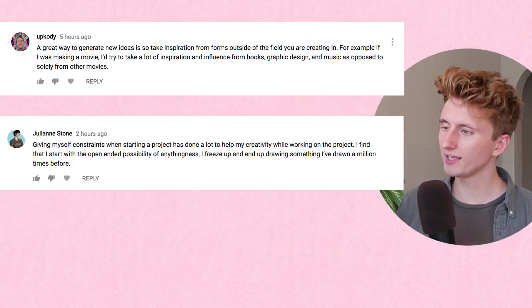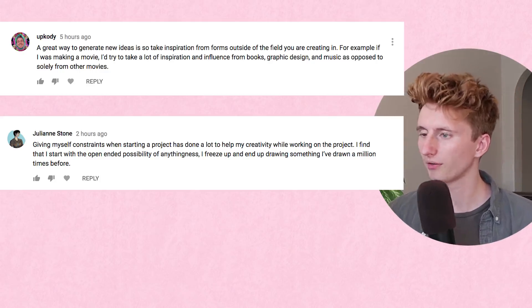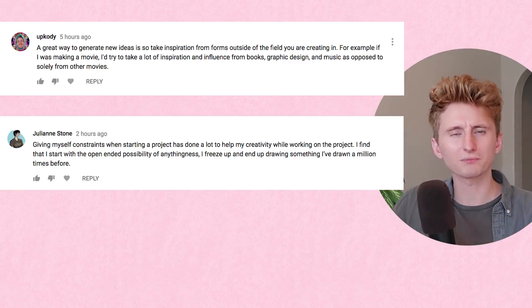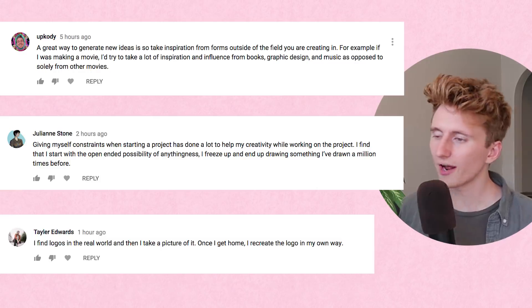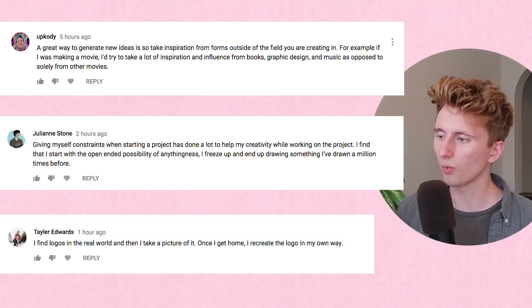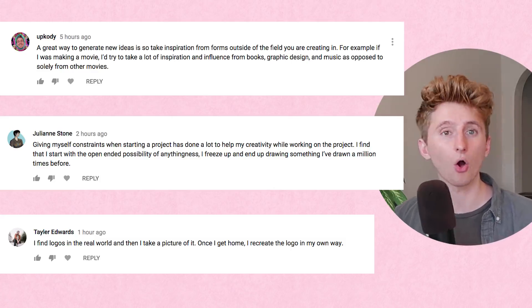Julie Stone says giving herself constraints when starting a project has done a lot to help her creativity. I feel like when you work within a box, you can explode the box a little bit easier. Taylor Edwards gives some advice in a really practical sense — he says he finds logos in the real world and takes a picture. Once he gets home, he recreates the logo in his own way. Thank you so much for your comments, Awesome Possum. I'm really learning a lot from the ideas you guys are giving.